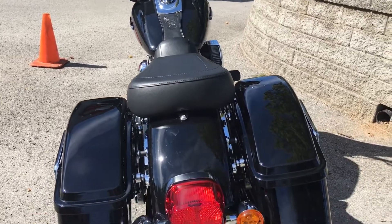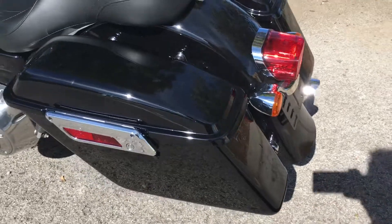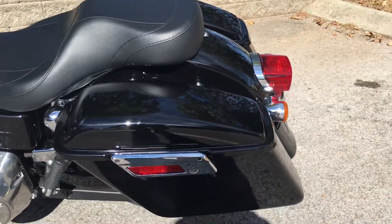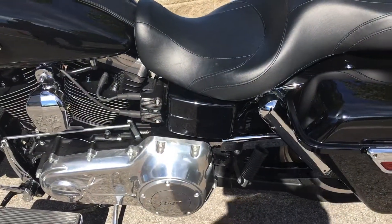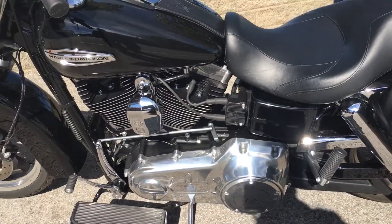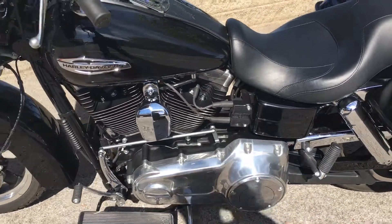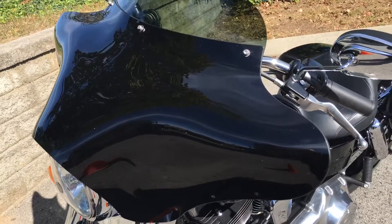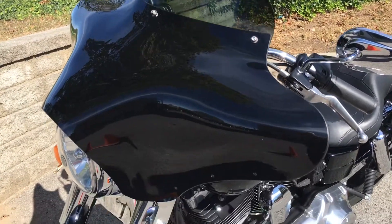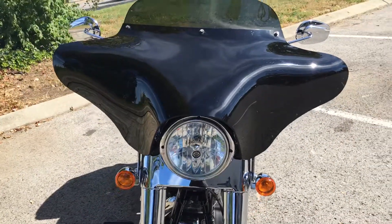The previous owner put an aftermarket fairing on this bike — it's by far the nicest one I've ever seen on a Harley Davidson because it matches perfectly. Look at the shape of that motorcycle; this thing looks like it was kept in somebody's bedroom. Come around here — that fairing looks awesome on that bike.